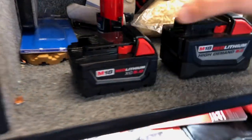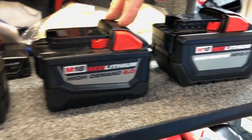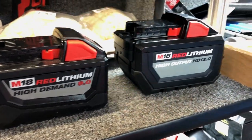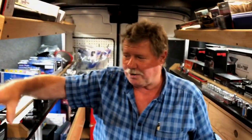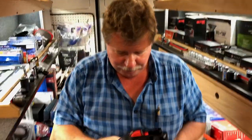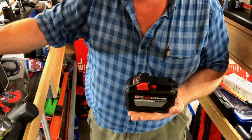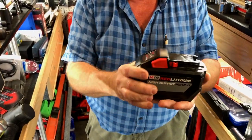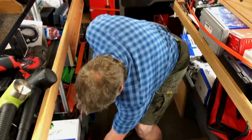We're going to talk about Milwaukee batteries. The big 5.0 is what comes with the half inch and everything, then they had the big bad boy — a 9.0. Now there's a 12.0. That's a big one. The 12.0 is not a whole lot bigger than the 9.0, but you get a whole lot more run time. Why would you need a 12.0 battery?